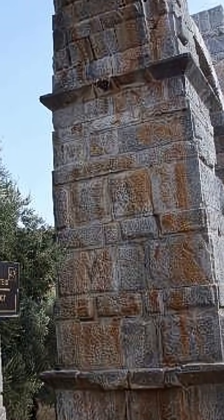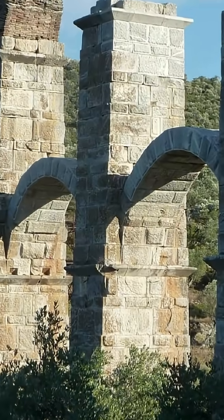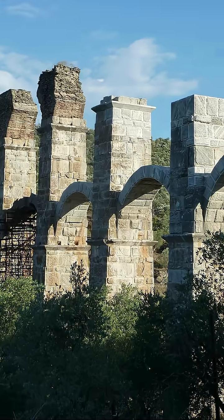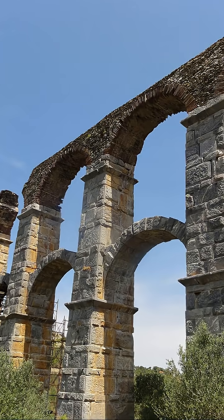Fountains spraying. Homes, farms, workshops — all demanding water. To fuel this mighty machine, aqueducts delivered over 1 million cubic meters of water every day. That's enough to fill 400 Olympic pools.